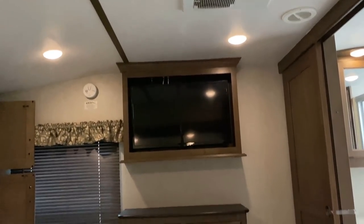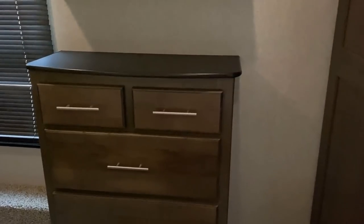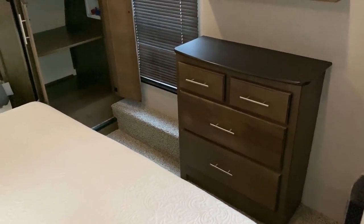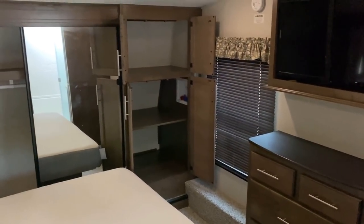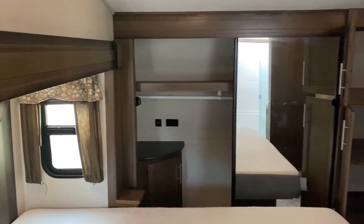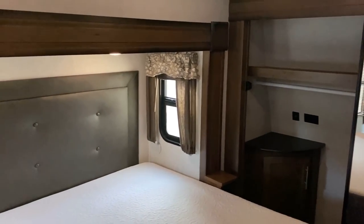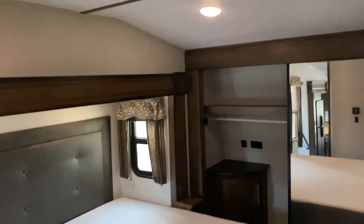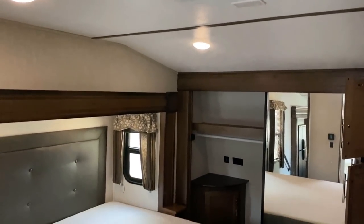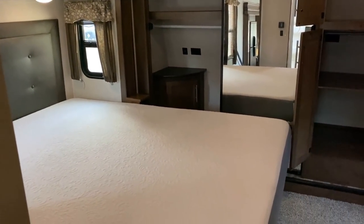I couldn't imagine building a big fifth wheel like this with only a single air conditioner. But there are dealers that sell them that way because they're a dollar cheaper. We work with a lot of people here and there are plenty who call and say they want the floor plan as cheap as possible. I say, what equipment do you want? They say, no, I want the best price. That doesn't make sense to me — you've got this big giant fifth wheel and you don't at least want a second air conditioner?